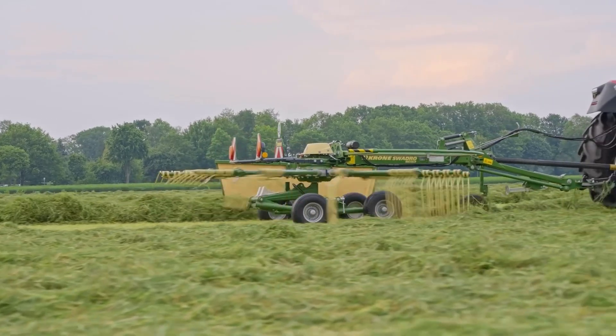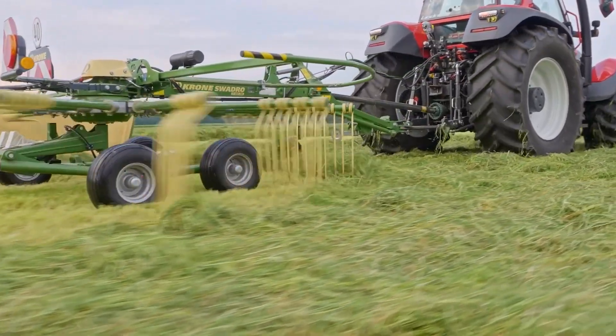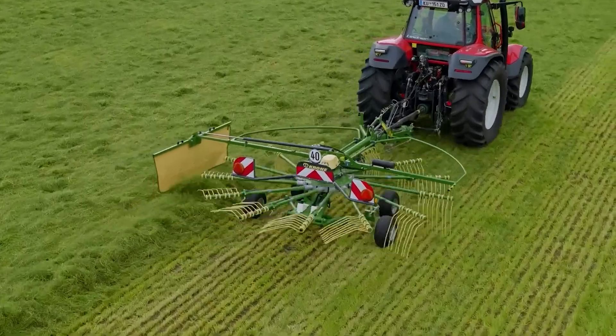the Swadro rake ensures maximum productivity. Its working widths range from 3.8 to 9.7 meters, and the Swadro TS970, the largest model, can cover up to 10 hectares per hour by gathering up to 20 meters of grass in a double windrow.